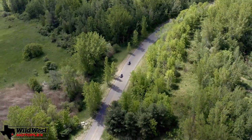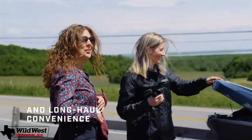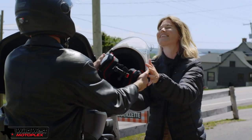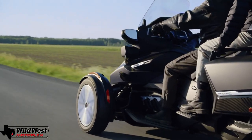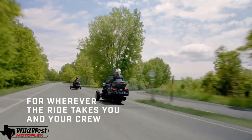It's equipped with cruise control, an electronically adjusted windscreen, a stereo that supports Bluetooth and app connectivity. The Spider is also equipped with a bright, colorful 7.8-inch LCD screen that displays plenty of relevant ride information. The suspension is supple and soaks up every large bump in the road nicely.